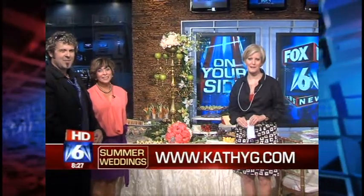For more information on these floral options for your wedding, you can set up a consultation with the team at Kathy G. Their website is kathyg.com.